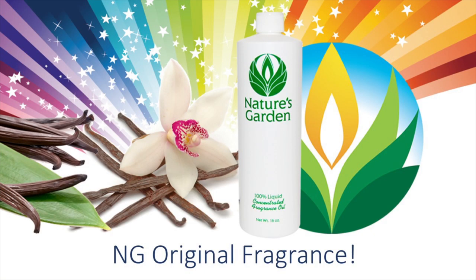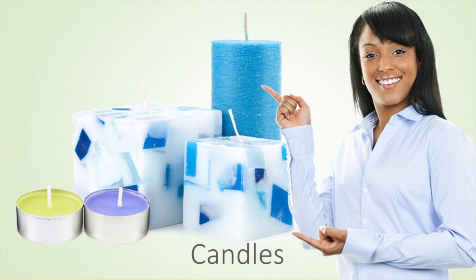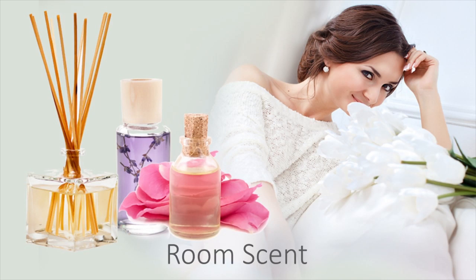A Nature's Garden Original Fragrance. Our customers create incredible products with this fragrance oil, including amazing decorative candles, stunning homemade soaps, brilliant bath and body products, and shimmering room scents.